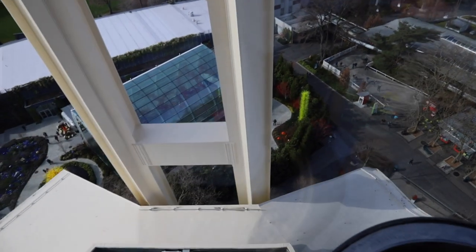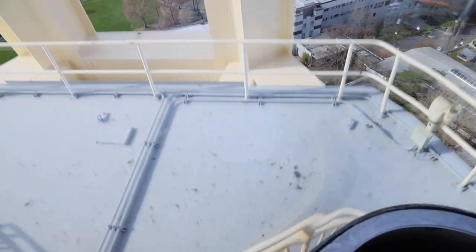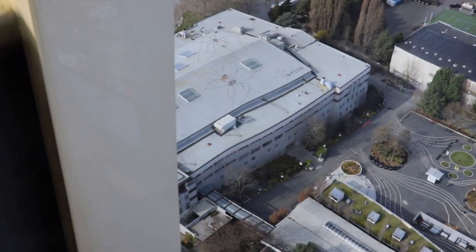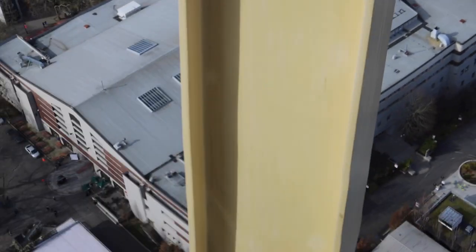The Space Needle brings in an annual revenue of about $10 to $25 million per year, according to Glassdoor, and employs over 200 people. The plot of land that the Space Needle inhabits is 120 feet by 120 feet, and the property was originally bought for $75,000. The ironworkers who built the Space Needle were paid $3.92 an hour — to put that into perspective with a little inflation.